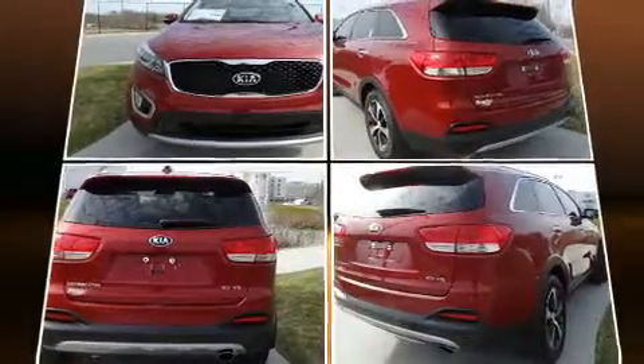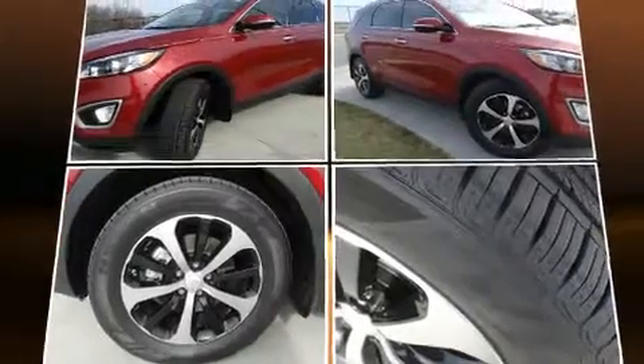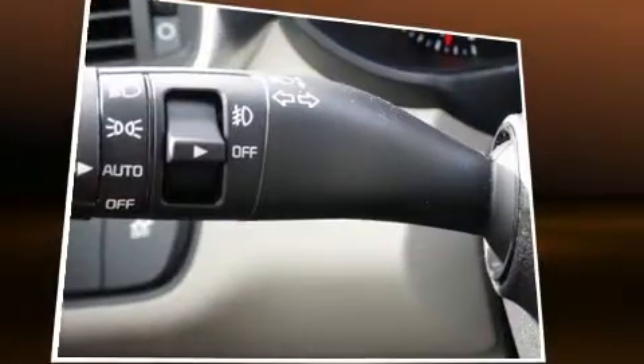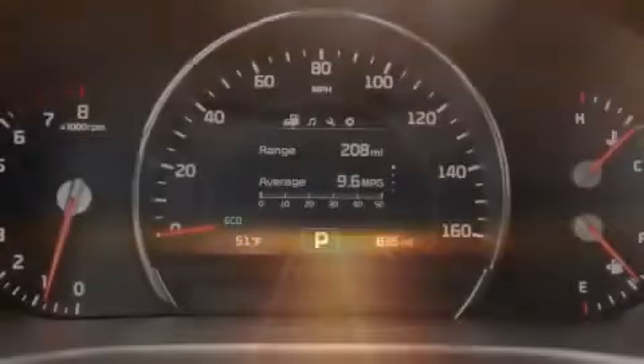Kia infused the interior with top-shelf amenities such as adjustable headrests in all seating positions, a trip computer, automatic temperature control, power door mirrors and heated door mirrors, remote keyless entry, and power front seats.